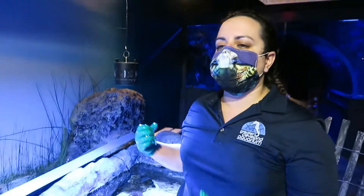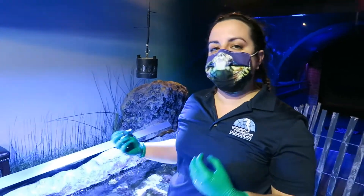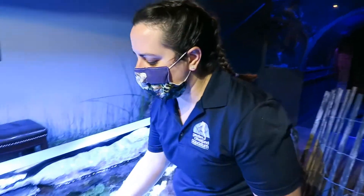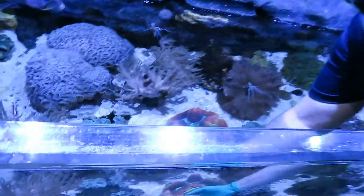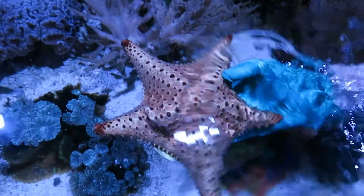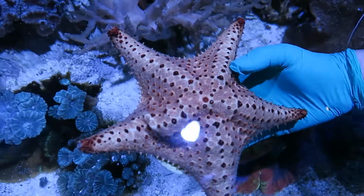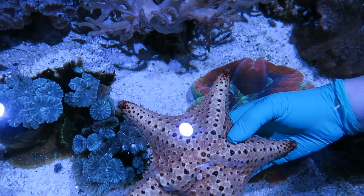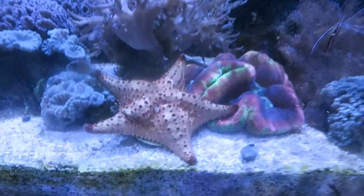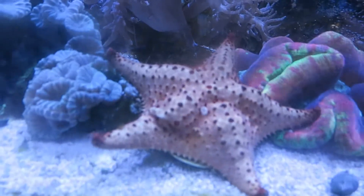They can use hydrostatic pressure — pressure inside the water vascular system — to move the tube feet and papillae in and out. And this specific little dot right here, this light area, is called the madriporite. It basically is just the opening that they can open or close to determine how much water is inside of them.